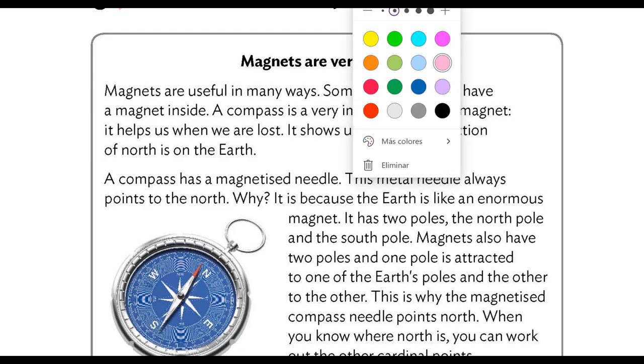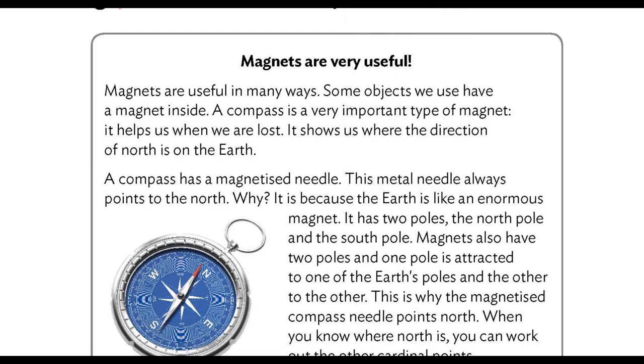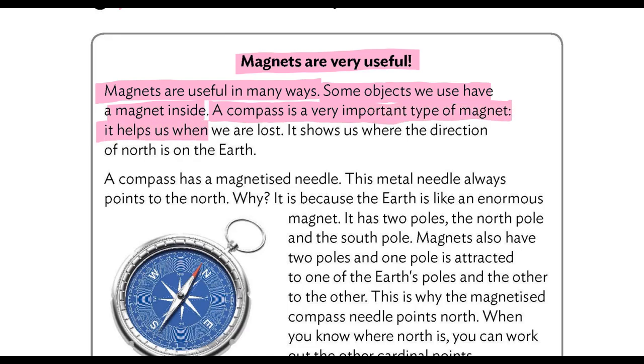I'm going to make this a bit bigger so that you can see it better. Okay. Magnets are very useful. Magnets are useful in many ways. Some objects we use have a magnet inside. A compass is a very important type of magnet. It helps us when we are lost. It shows us where the direction of north is on the earth.